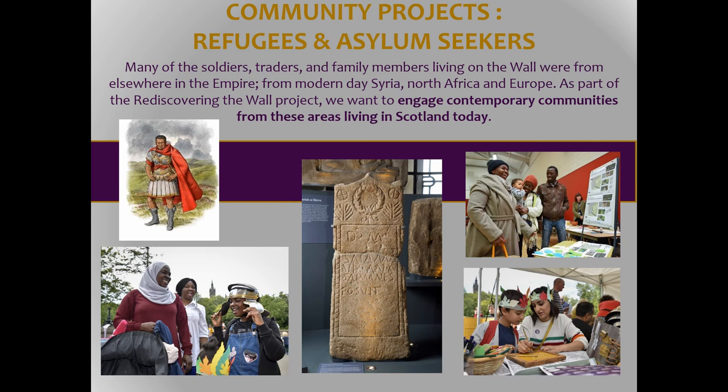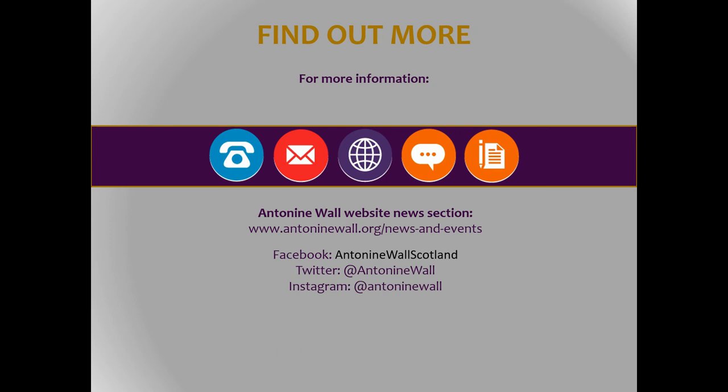That's a rattle through. For those of you on social media, we have a website — we're on Twitter, Facebook, and Instagram. Please follow us and find out more. Thank you.